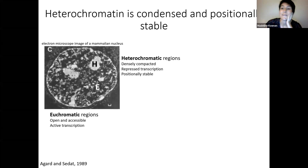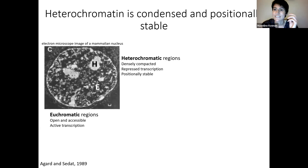Multicellular organisms face quite the challenging task. Despite every cell in the human genome having the exact same genetic information, this information needs to be differentially expressed in order to achieve cell types with specialized functions. One of the primary ways that differential gene expression is accomplished is through organization of the genome into heterochromatin versus euchromatin. Heterochromatic regions are associated with densely compacted DNA and repressed transcription.